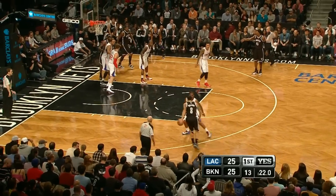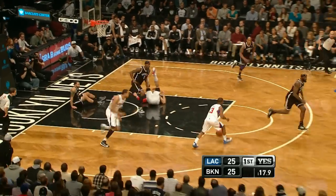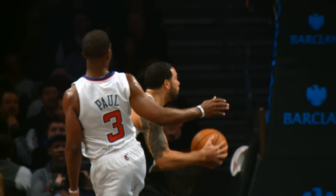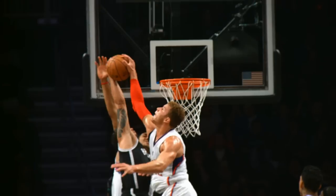Darren Williams with two points, beats his man, goes to the hole, gets a monster slam — rejected by Griffin! What a defensive play! I cannot believe Darren Williams tried to dunk it. This incredible block might be the block of the year.